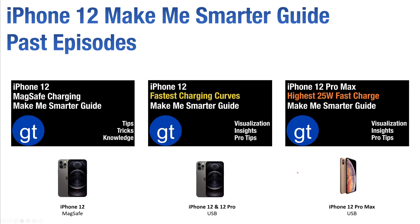In past episodes, we looked at the iPhone 12 and how it charged using MagSafe wireless charging technology. We also looked at the iPhone 12 and 12 Pro USB charging. In this episode, we will focus on the iPhone 12 Pro Max, which uniquely uses 25 watts for fast charging, and we'll compare that to other phones.